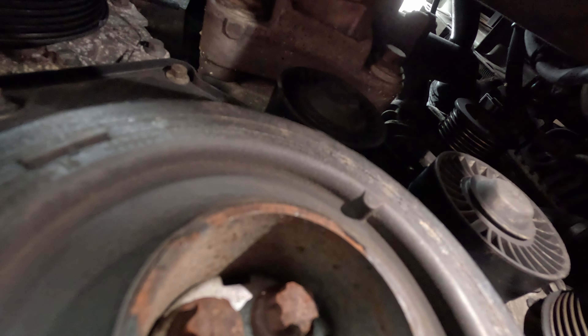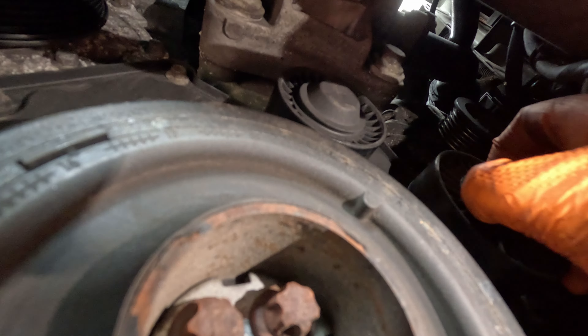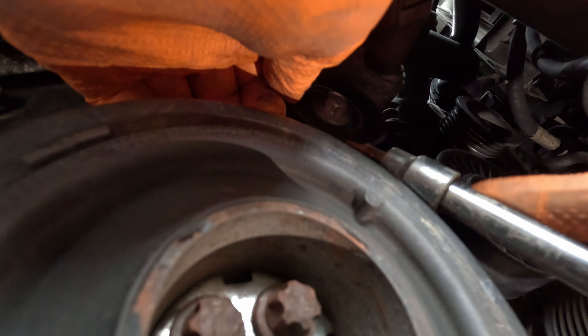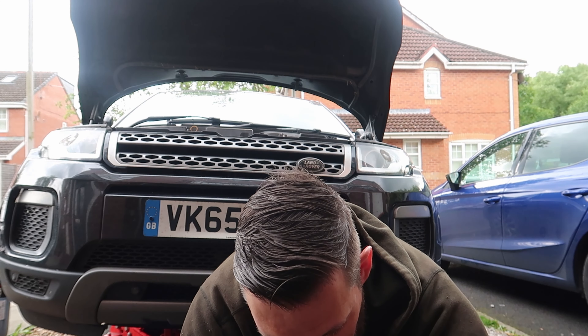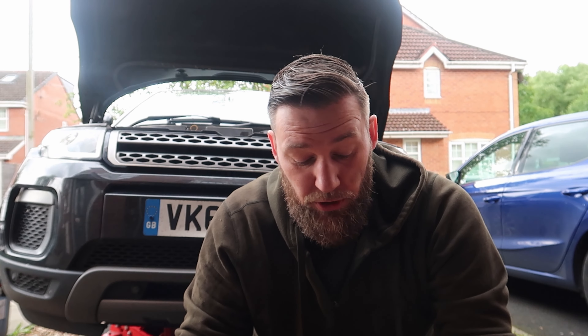That is our belt off. Next we're going to get this tensioner off — looks like a T50 torx. That is the tensioner off. The next two tensioners or pulleys we need to get off are this one here where my hand is, and then this one here which has a cap on — I'll pop the cap off to expose the bolts. It was a bit fiddly but I've got those two tensioners off.